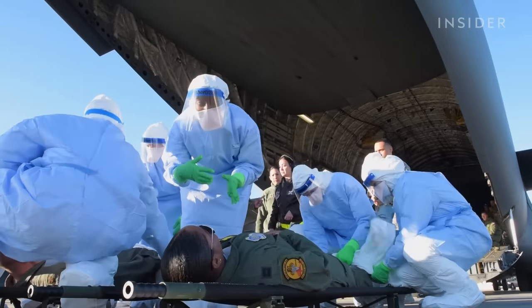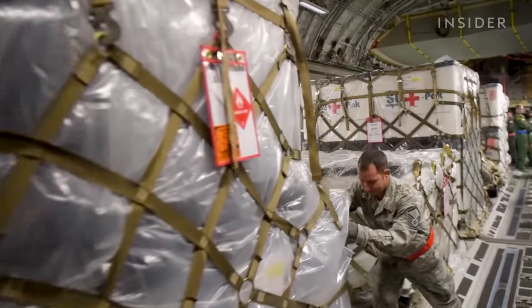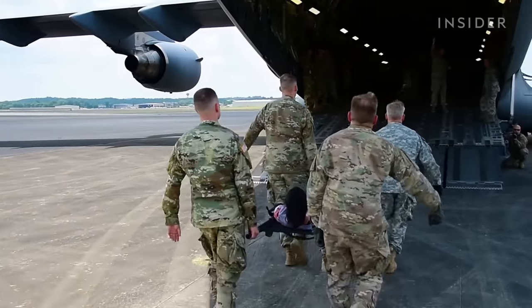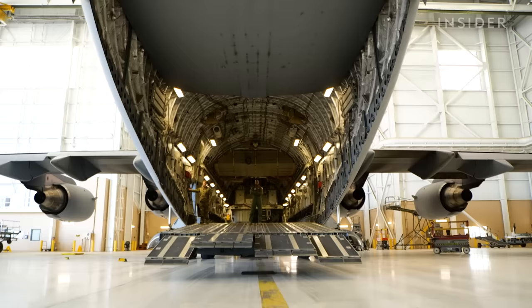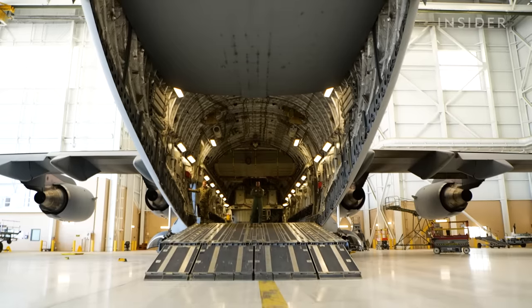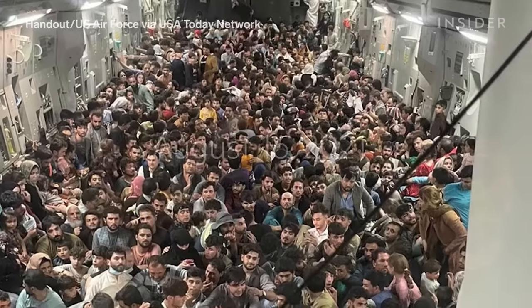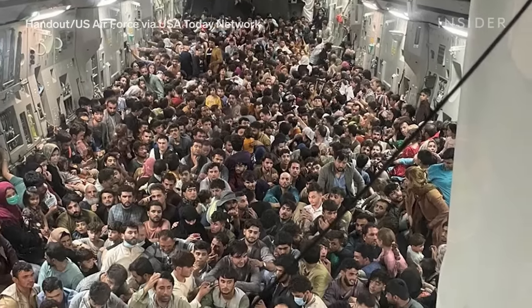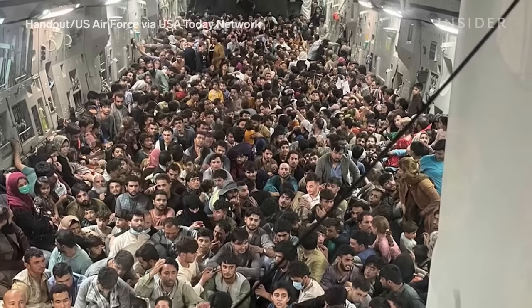We can do everything from supporting contingencies — the war downrange. We can support COVID missions, which has been a big thing recently. We can also do humanitarian missions, helping evacuate sick patients and wounded soldiers. Due to its high payload capacity, C-17s were used in August 2021 to evacuate people from Afghanistan, with one plane carrying 823 passengers.